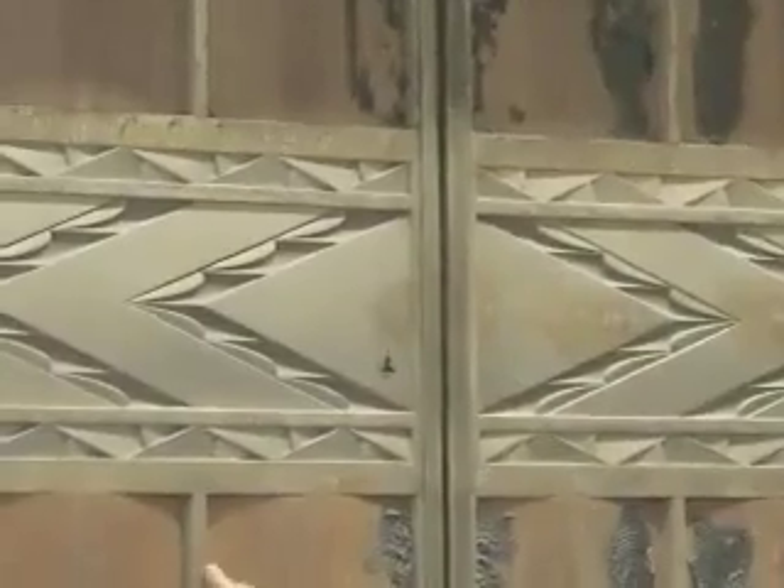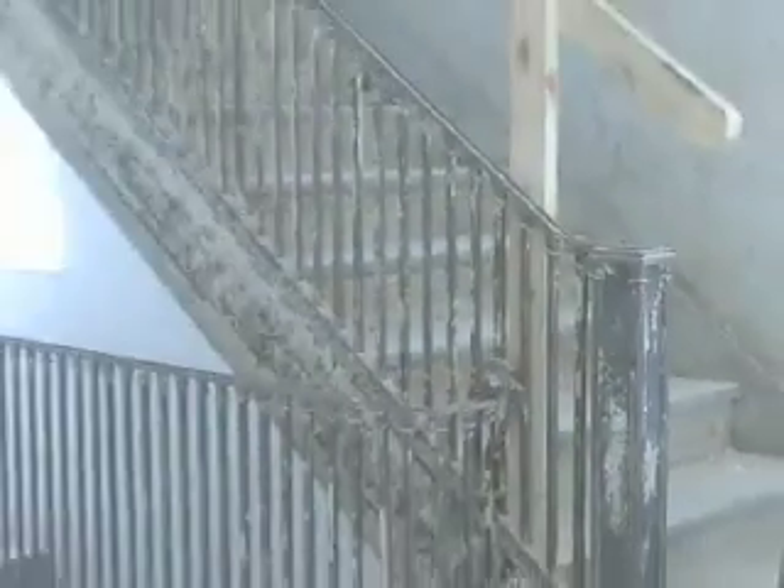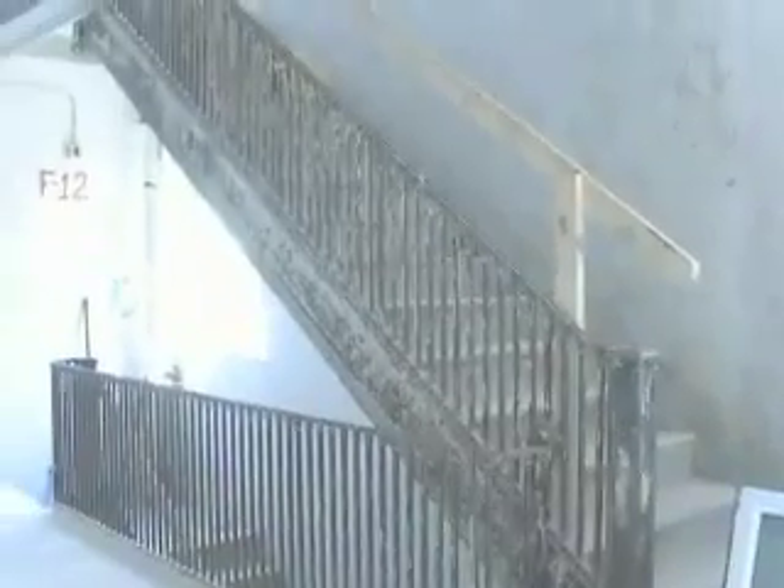Bill Stevenson showed me the art deco elevator doors that were discovered. When we bought the building we didn't know these were here — they'd been covered over with plywood. The art deco designs dating back to 1937 will be restored, and the copper and brass staircase banisters will also be restored.